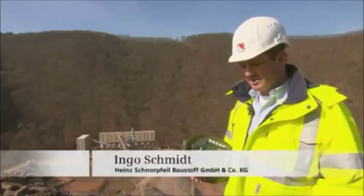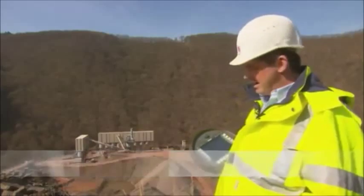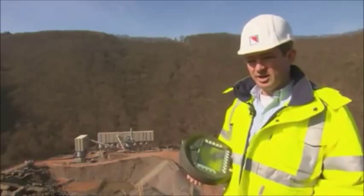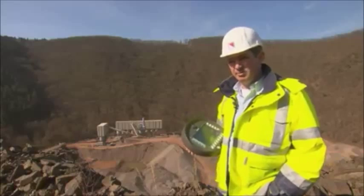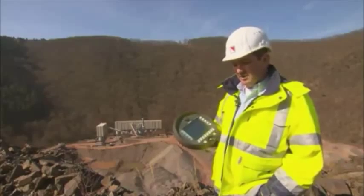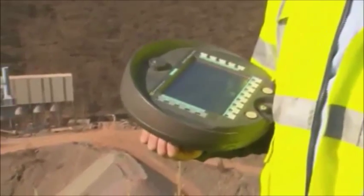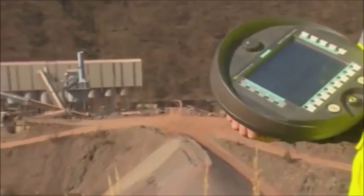The panel lets us control the entire facility from any point while maintaining relatively short paths. For example, the operator can change the crusher settings from on-site and monitor the current condition of the system at any time. This gives us more uptime for the system, and we can quickly react to any necessary adjustments.